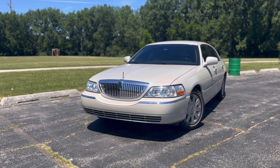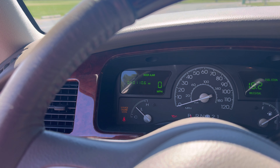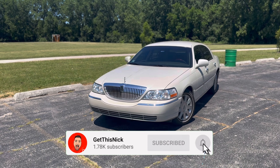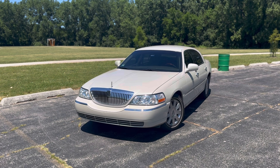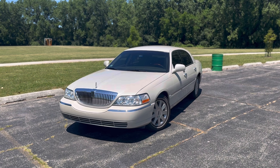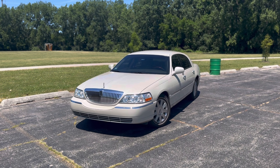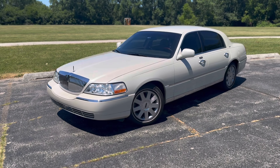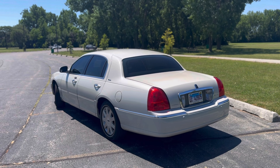We have officially reached another milestone with the 2004 Lincoln Town Car — we just hit 40,000 miles, sitting at 40,110. Those of you keeping up with the channel know I purchased this car off Facebook Marketplace around 33 or 34,000 miles back in September 2023, and here we are at the end of June 2024. I wanted to give an update video covering how the car has been holding up and the cosmetic as well as mechanical updates I've done to it.